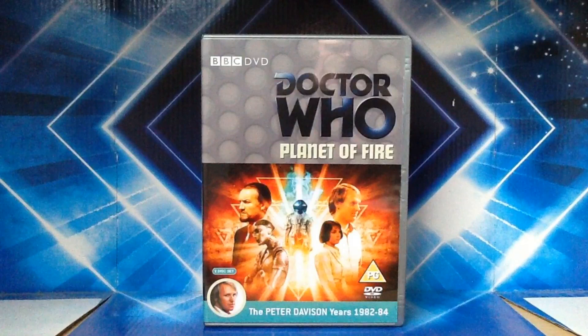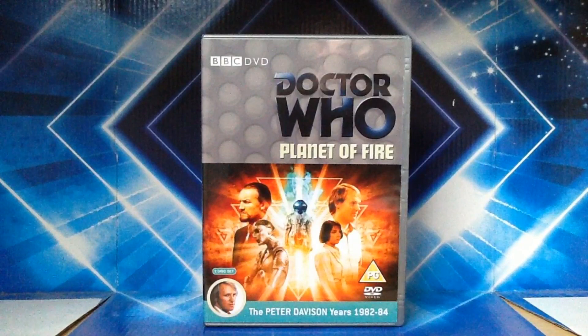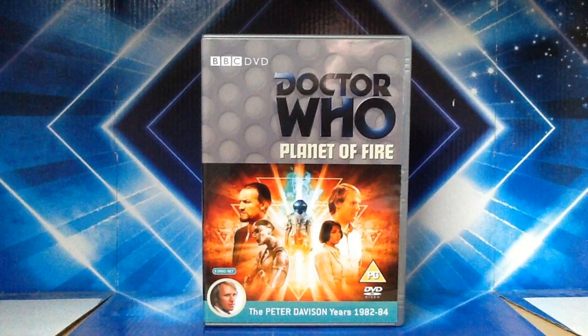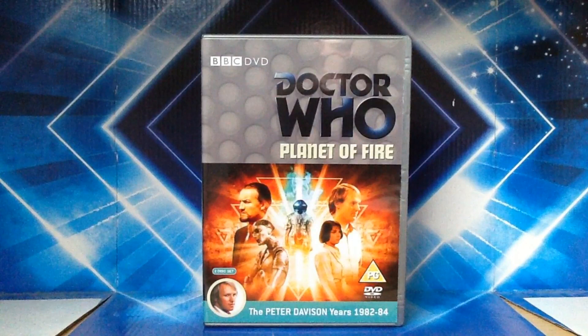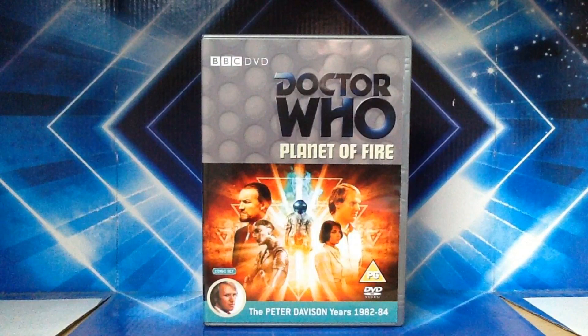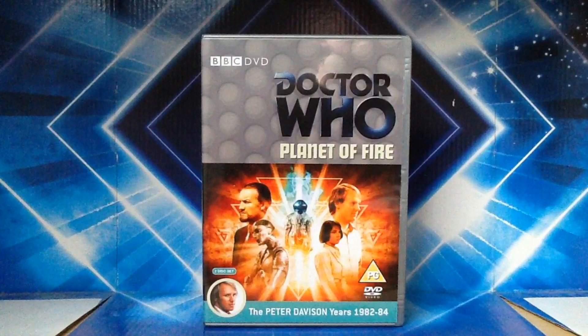This is jam-packed with special features, and the special features are worth looking at as well. Chameleon is probably one of the worst things about this story, but ignoring that, this story overall is pretty decent. Not spectacular, but for what it's worth, this is worth getting a set for. That's Planet of Fire — I'm quite alright with that story.